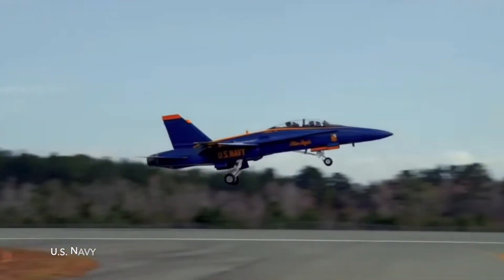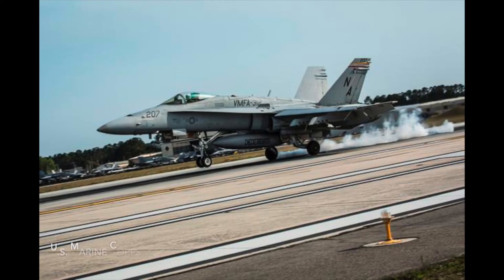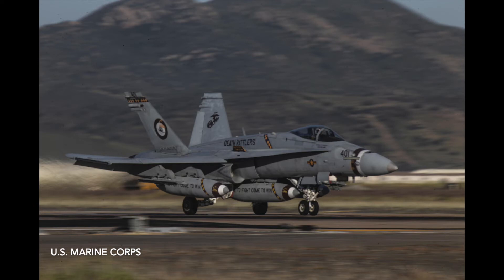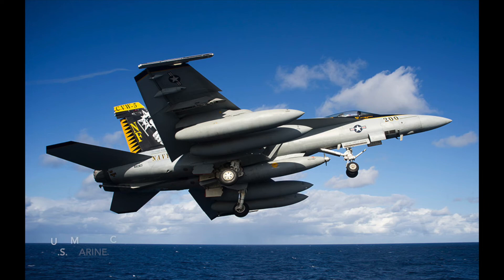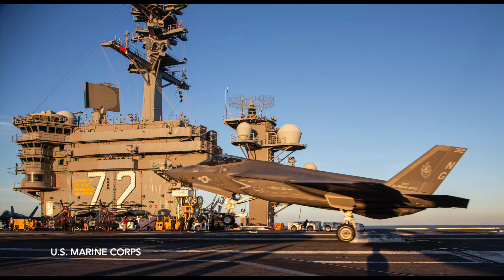Cons of the fighter include a lower thrust-to-weight ratio than other similar fighter aircraft. The F-18 A-to-D models are upwards of 40 years old, meaning they are outdated. The radar APG-73, although decent for its time, is nothing compared to current active electronically scanned array radars. One feature that could make the F-18 even better would be thrust vectoring, similar to the F-35, which would allow vertical takeoffs and landings and make the airplane more space efficient.